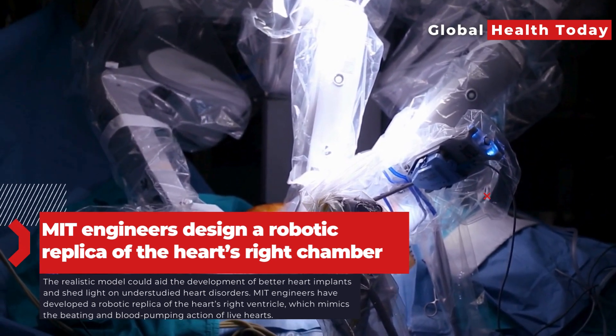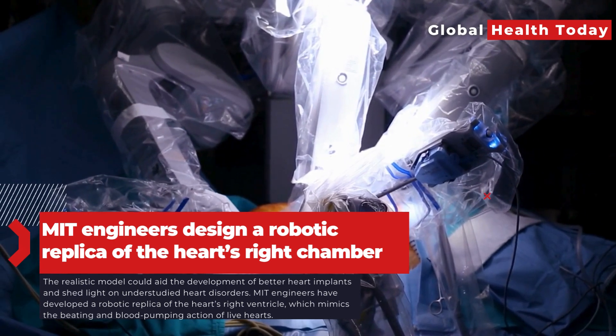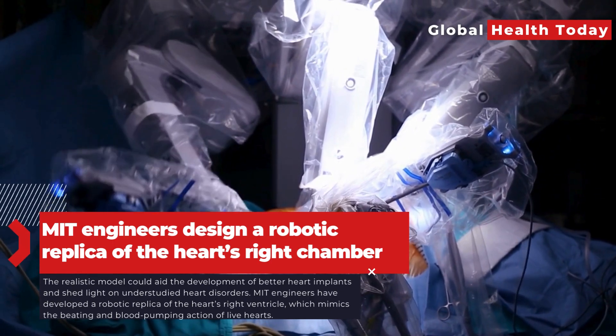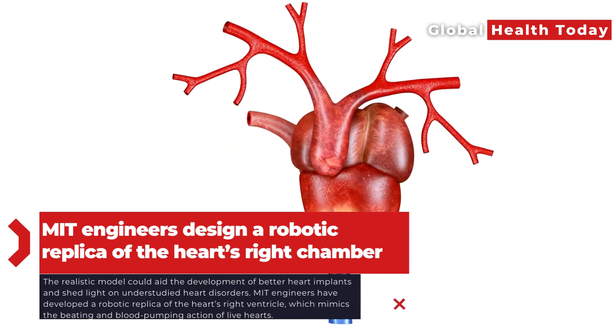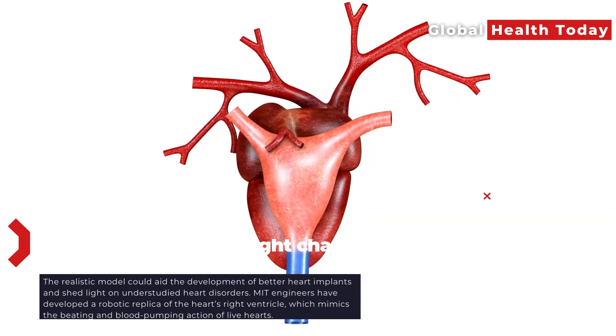It can be tuned to mimic healthy and diseased states, providing a realistic platform to study right ventricle disorders and test devices and therapies for treating them. The researchers aim to use the robo-ventricle to improve the understanding of the right ventricle and develop better heart implants.